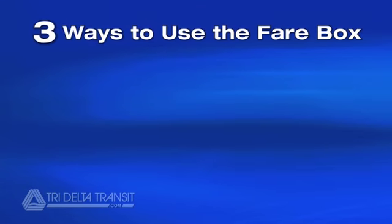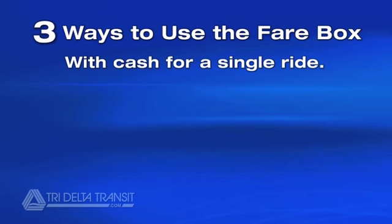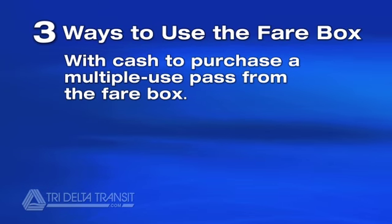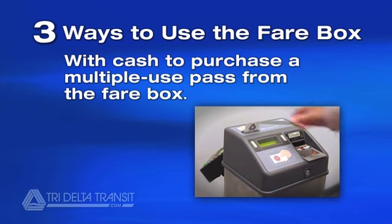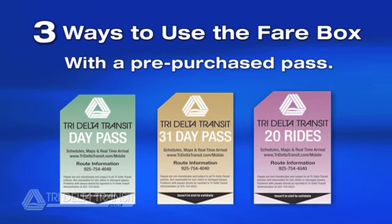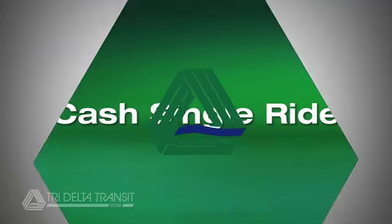There are three ways you can use the fare box: with cash for a single ride, with cash to purchase a multiple-use pass from the fare box, and with a pre-purchase pass. Let's look at each of these.